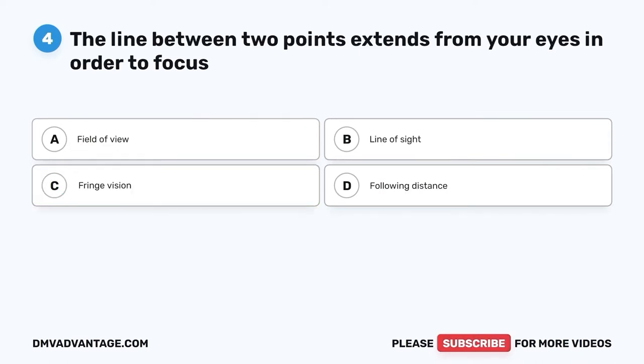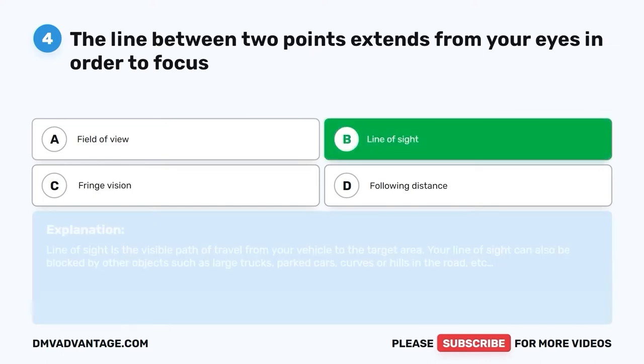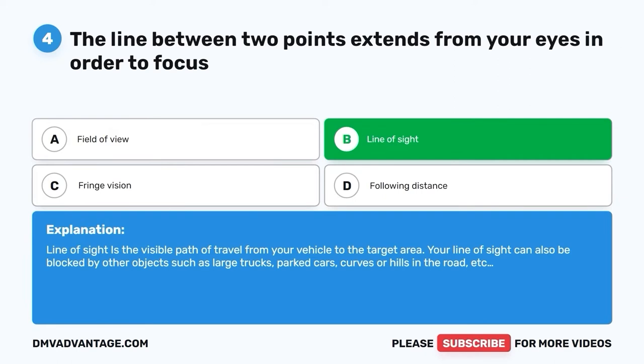Question four: The line between two points that extends from your eyes in order to focus is called what? A. Field of view. B. Line of sight. C. Fringe vision. D. Following distance. The correct answer is B, line of sight. Line of sight is the visible path of travel from your vehicle to the target area. Your line of sight can also be blocked by other objects such as large trucks, parked cars, curves, or hills in the road.